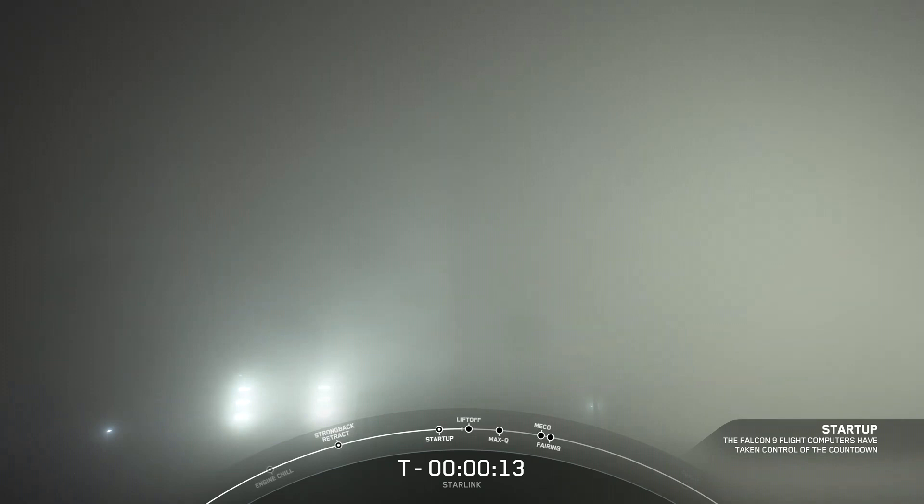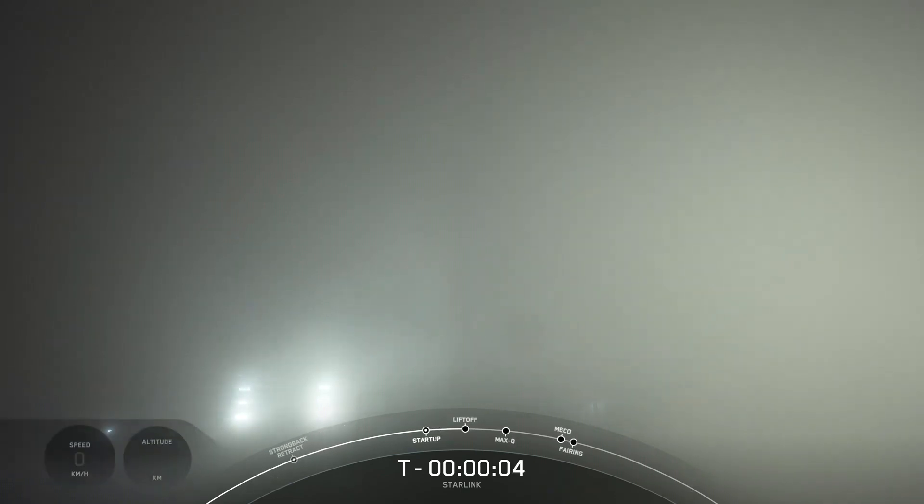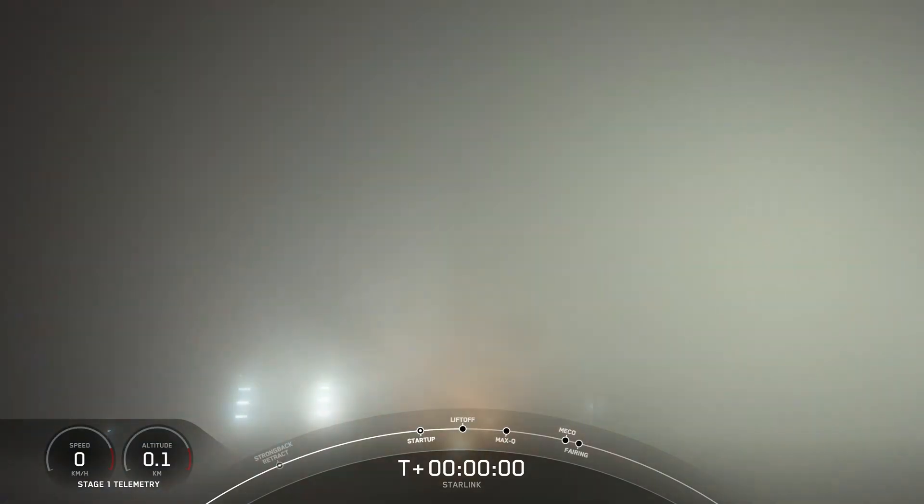The following day, everything went as planned. The Vandenberg Space Force Base in California was covered in thick fog, but it had no effect whatsoever on the launch. The launch occurred at 4:09 Universal Time, when the rocket successfully launched from the SLC-4E pad.